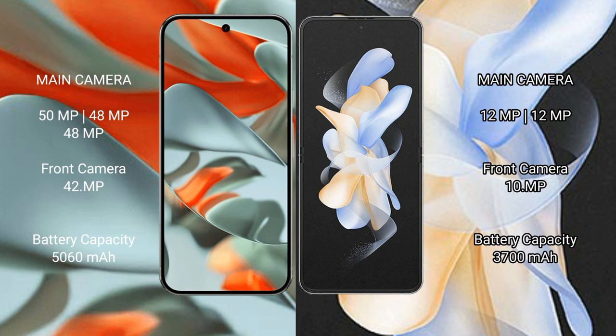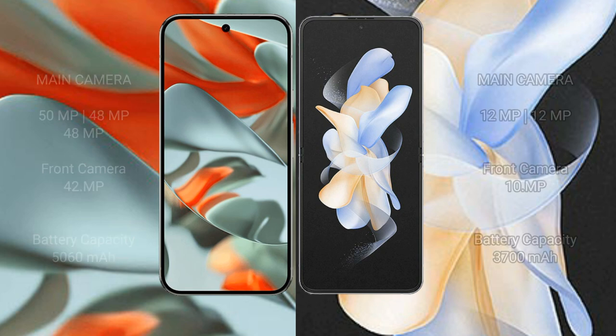Samsung Galaxy Z Flip 4 has a dual rear camera setup: 12MP plus 12MP, and a 10MP front camera. Google Pixel 9 Pro XL has a 5060mAh battery with 37-watt fast charging support. Samsung Galaxy Z Flip 4 has a 3700mAh battery with 25-watt fast charging support.